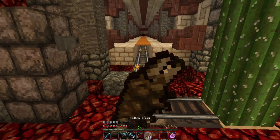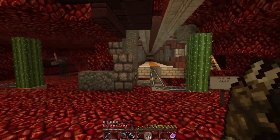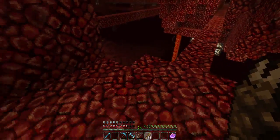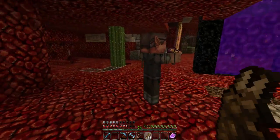I gotta eat some food. I did have some mishaps while making this whole system. I was attacked by a ghast and it killed me, and all my stuff dropped in the lava. This is what happens — a lot of these zombie pigmen get stuck in the cactus.